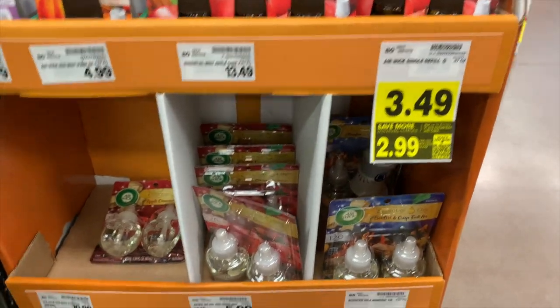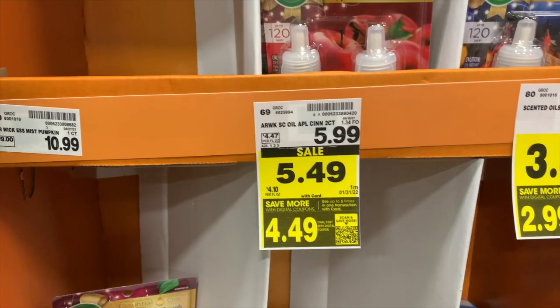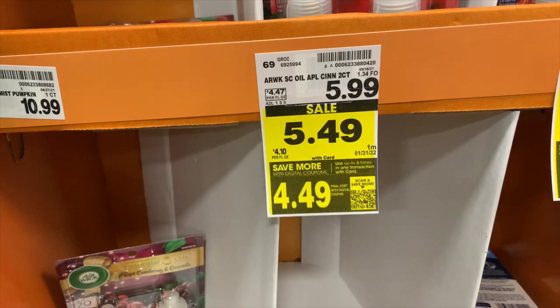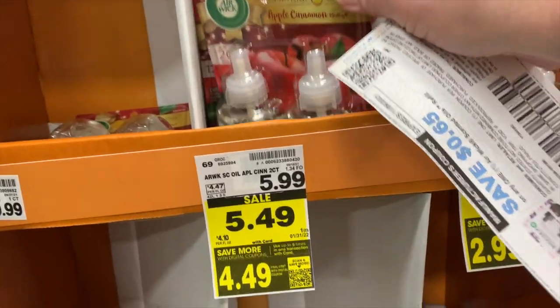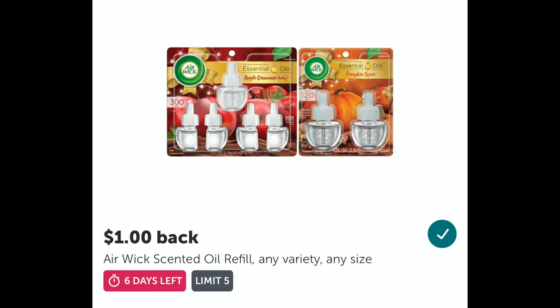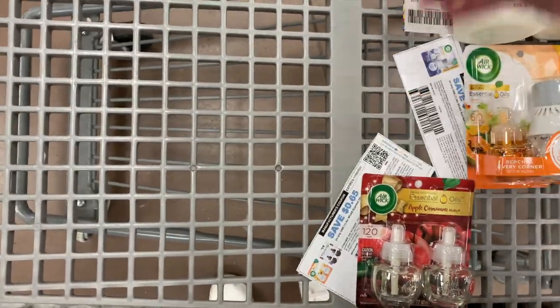The Airwick scented oil refills are $4.49. I'm going to use the $0.65 off one coupon that I got from the Airwick site — I will be paying $3.84. But Ibotta has a rebate for a dollar cash back, and then when you submit your receipt to Fetch, you will get a dollar cash back as well. So your final cost on this will be $1.84.